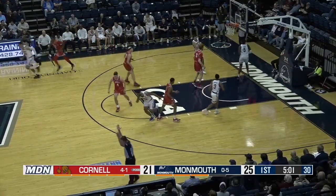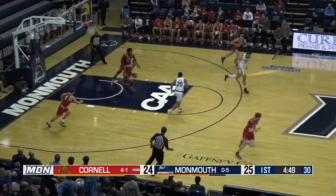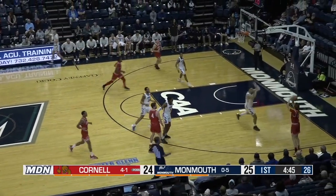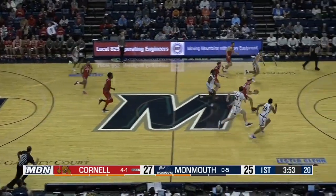Ragland from the wing, and that's a six-point turnaround. Sandu tried to find Collins, tough pass. Here comes Williams. Dolan, Boothby, three, corner. Cornell's in front here in the first half. Basketball's a game of runs right now.